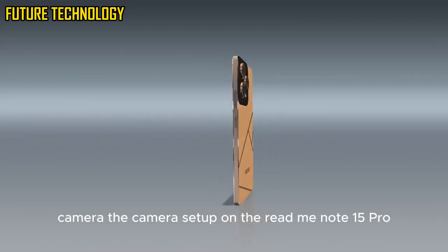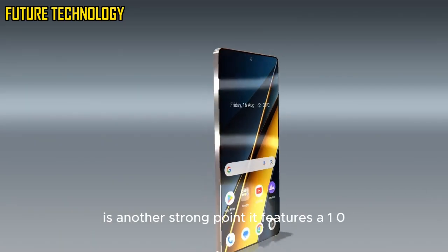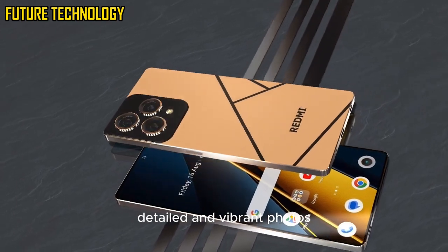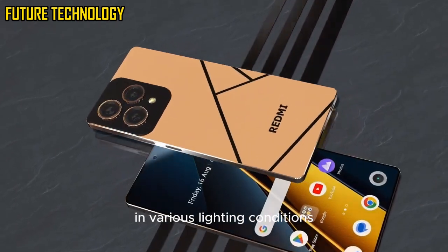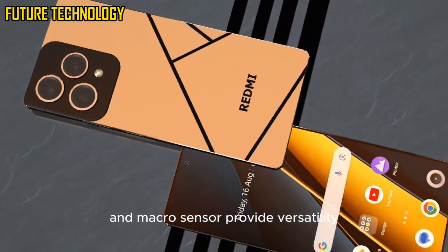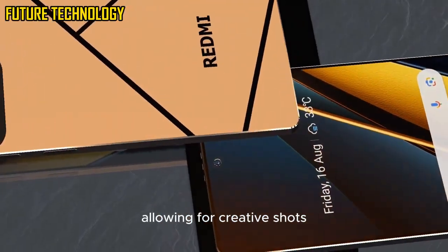The camera setup on the Redmi Note 15 Pro is another strong point. It features a 108MP primary sensor that captures detailed and vibrant photos in various lighting conditions. The ultra-wide lens and macro sensor provide versatility, allowing for creative shots.